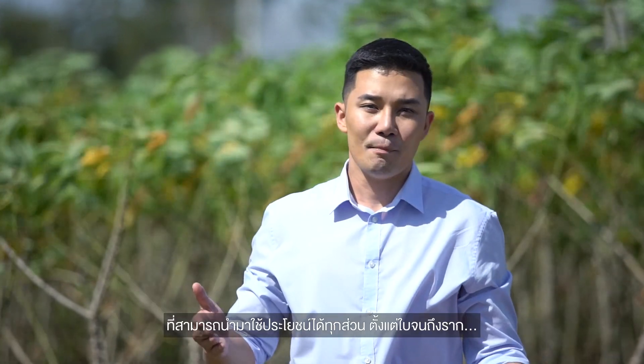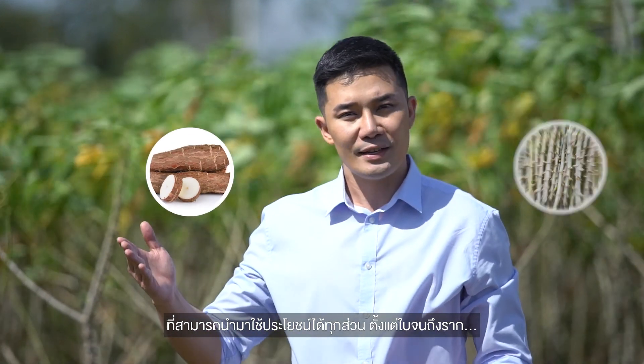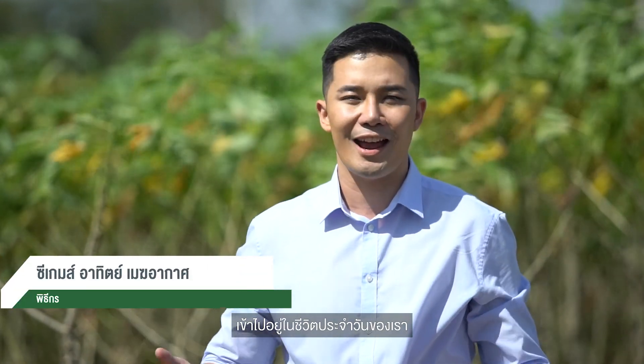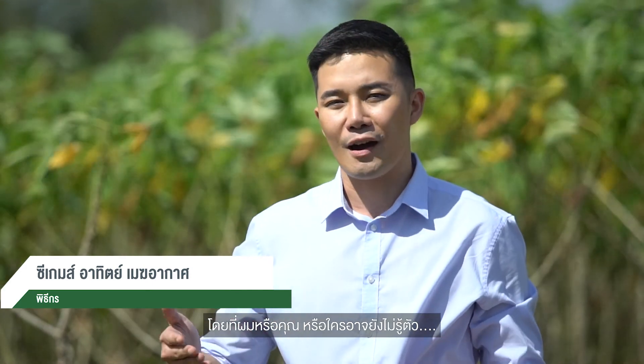Tapioca is a magic plant because every part — from its roots, stems, and leaves — can be used and processed into countless products we consume in daily life, many of which few of us are even aware of.